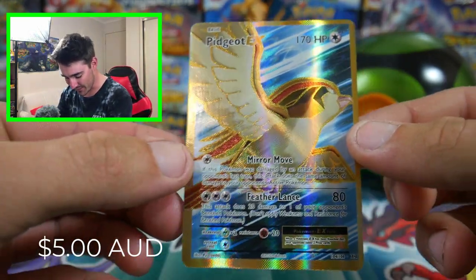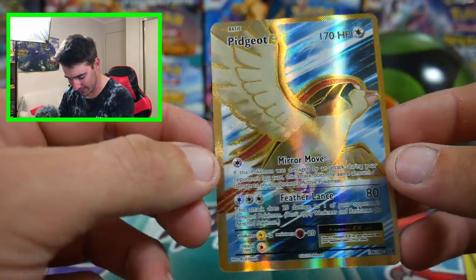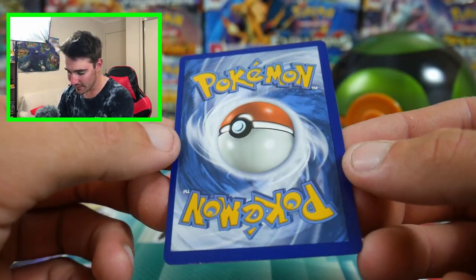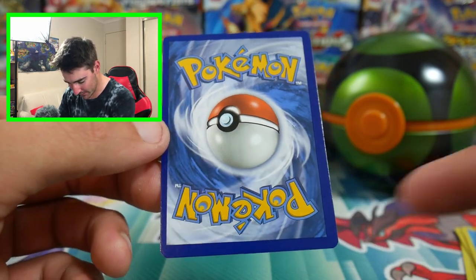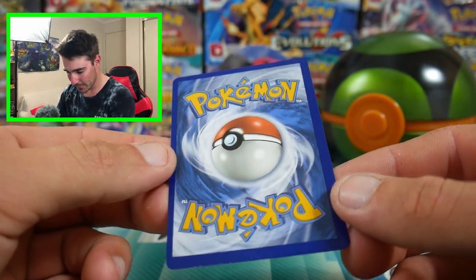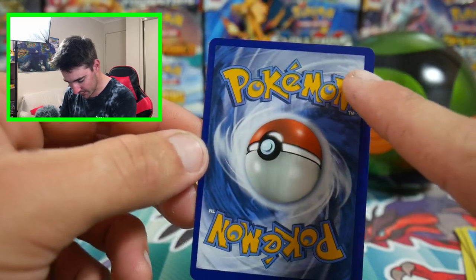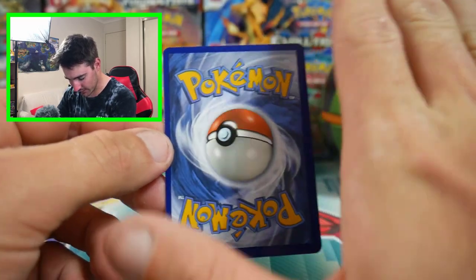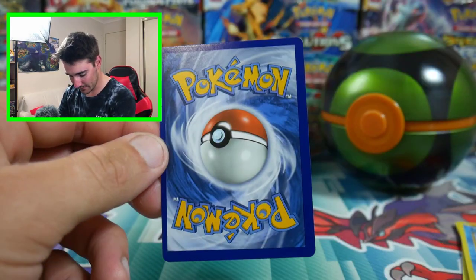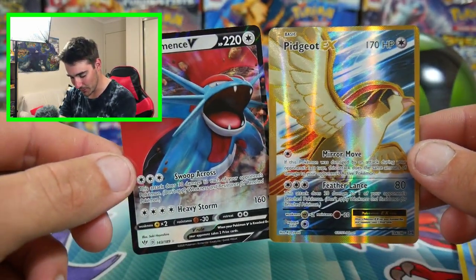Oh my word, check that one out — that one is so badly miscut. Look at this side compared to the top corner, that's so bad. You can see it on the back — check out how badly miscut it is, it's not even straight, it's like sideways. That side is thicker than that side, and then that side's thinner than this side. It's like if they printed a card but then cut it crooked. Oh man, that is such an awesome opening.